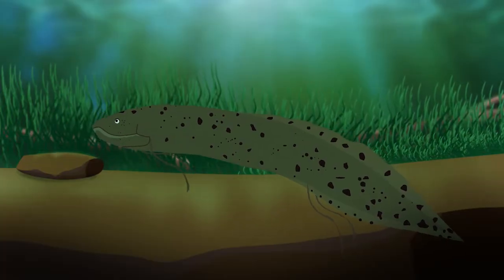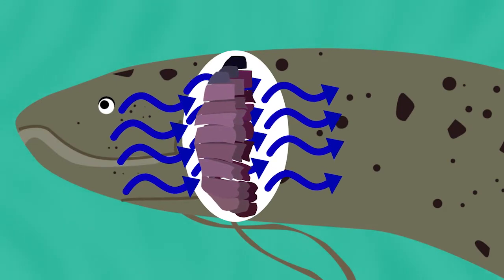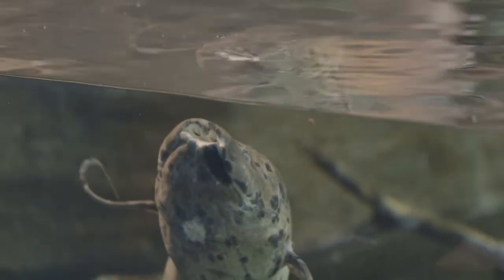Interestingly, these incredible creatures have gills as well. So they can breathe through their mouths and respire through their gills, like other fish — the best of both worlds, you could say. But unlike other fish, lungfish need to have access to air or they can drown.